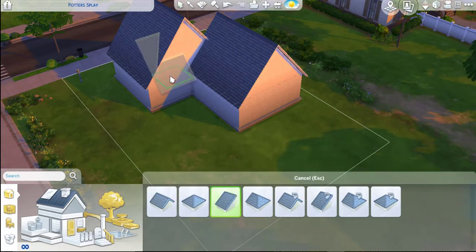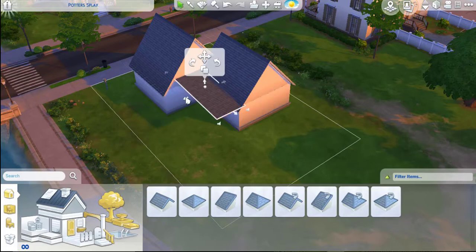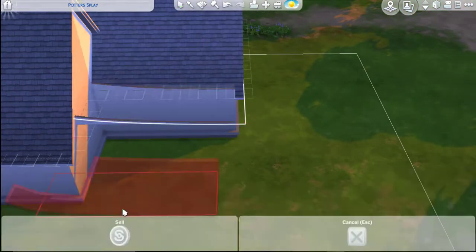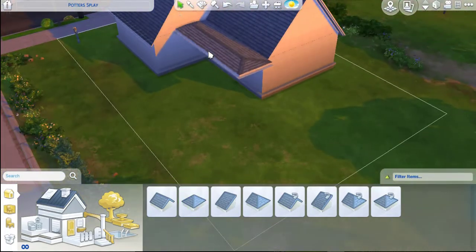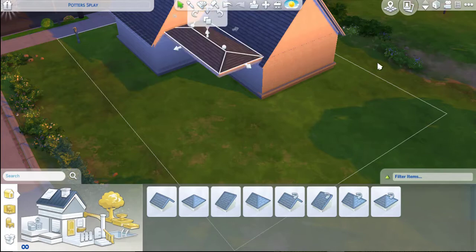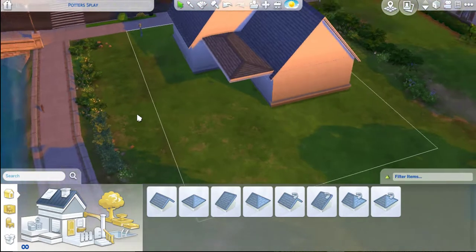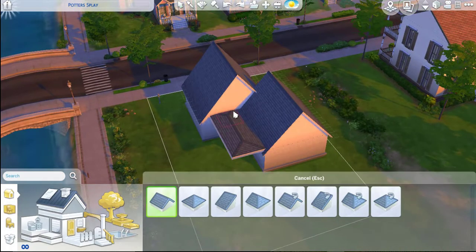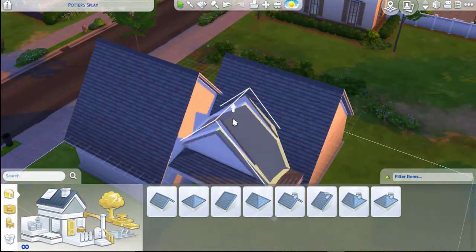Right now you're just seeing me trying to make a good porch roof — that's what I was looking for. I just needed a porch. The style of this house, I kind of wanted to go for like a modern craftsman. I don't know, don't ask me.